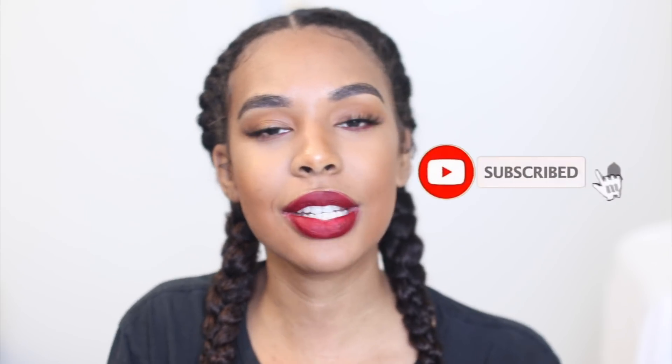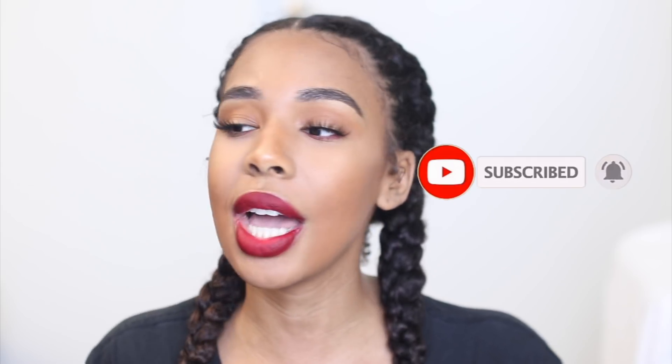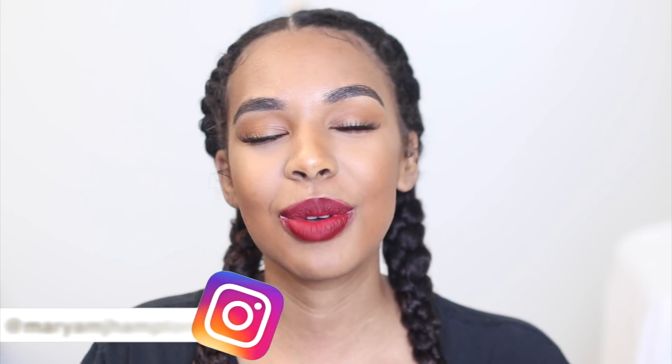I really hope you guys enjoyed today's video. Give me a huge thumbs up if you did. If you're not already subscribed, hit the subscribe button down below and hit the bell so notifications will come straight to your phone. You can follow me on any of my social media at Mariam J Hampton. I'll see you guys next time, bye!